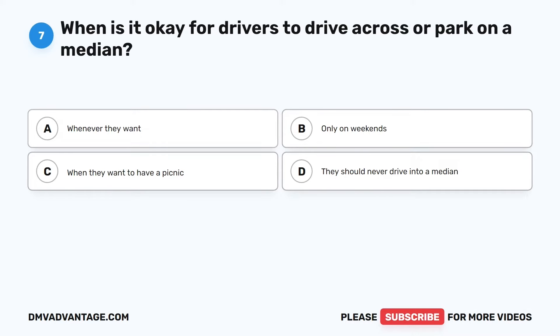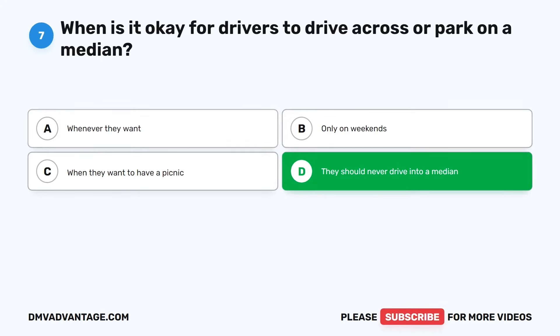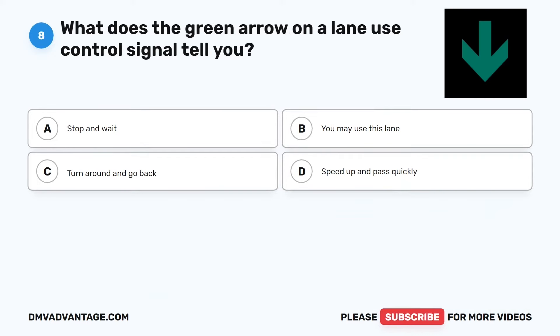Question 7. When is it okay for drivers to drive across or park on a median? The correct answer is D: They should never drive into a median. Drivers should never drive across or park on a median. Medians are there to separate lanes of traffic and ensure safety on the road.